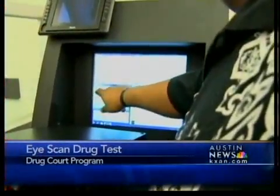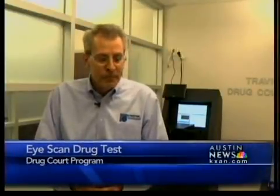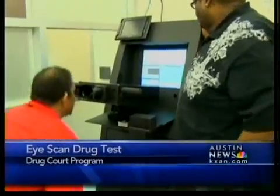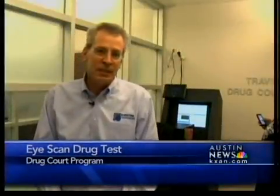Court drug testing usually means sending a urine sample to a lab and getting results two days later. But the eyes of technology are changing that. It's actually a camera and it actually takes thousands of pictures a second. Travis County commissioners approved the Passpoint Ocular Testing Device for the drug court program on Tuesday, a device that is all about efficiency — it creates a lot more efficiencies in programs. Number one, saves money.